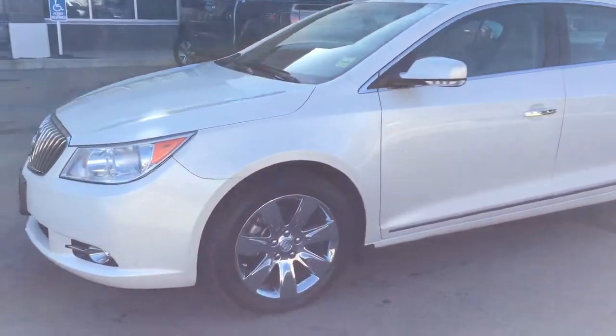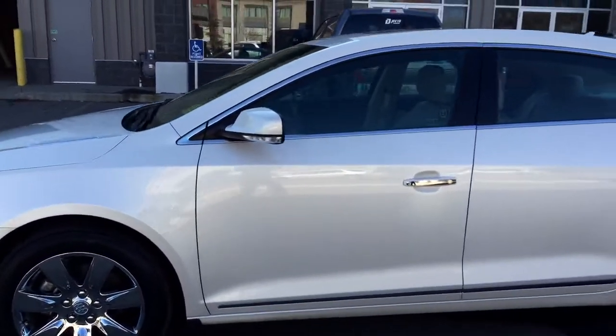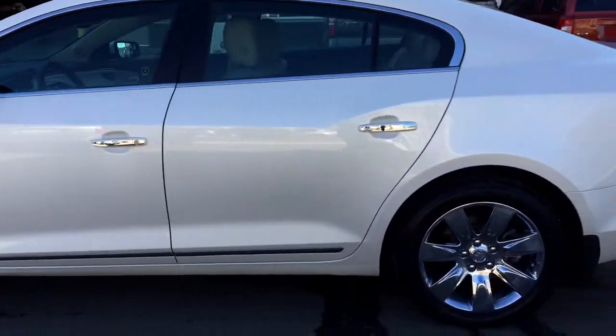Welcome to Davis Chevrolet. This is a pre-owned 2013 Buick LaCrosse in the color white.